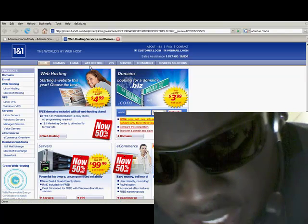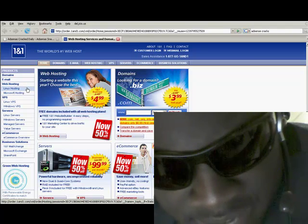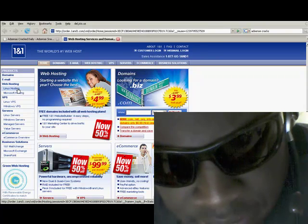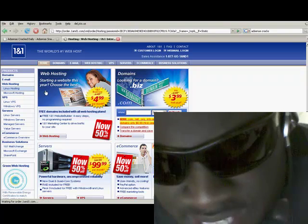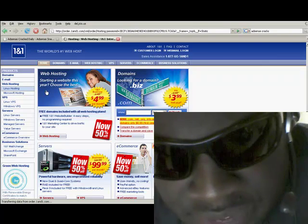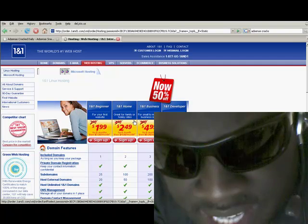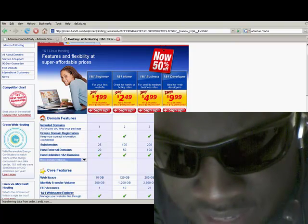You can see here how easy their website is. You can order web hosting, and I prefer Linux hosting — it's cheaper than Microsoft hosting. So let's choose Linux hosting. Linux hosting has nothing to do with the Linux OS; it's just the server type they host on. The interface looks the same whether Linux or Microsoft.